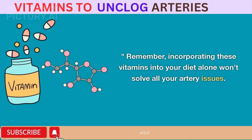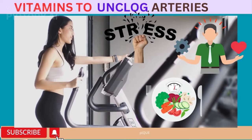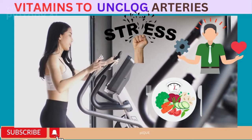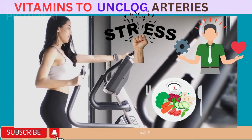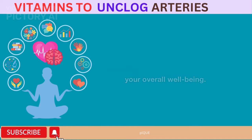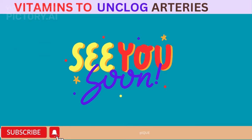Remember, incorporating these vitamins into your diet alone won't solve all your artery issues. It's crucial to lead a healthy lifestyle by exercising regularly, managing stress, and eating a balanced diet. So let's take charge of our heart health and start including these artery-friendly vitamins in our daily diet. Stay tuned for more exciting and informative videos on how to enhance your overall well-being. Don't forget to like, share, and subscribe. See you next time.